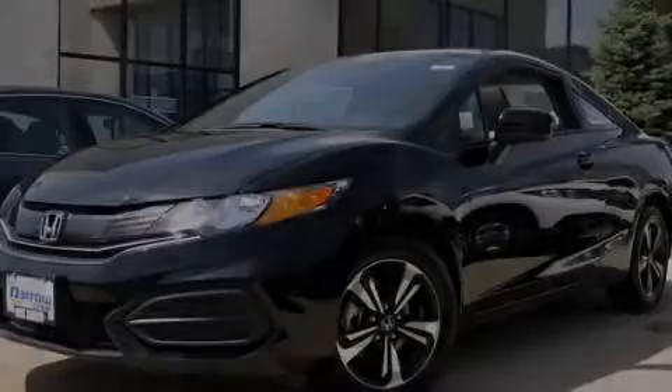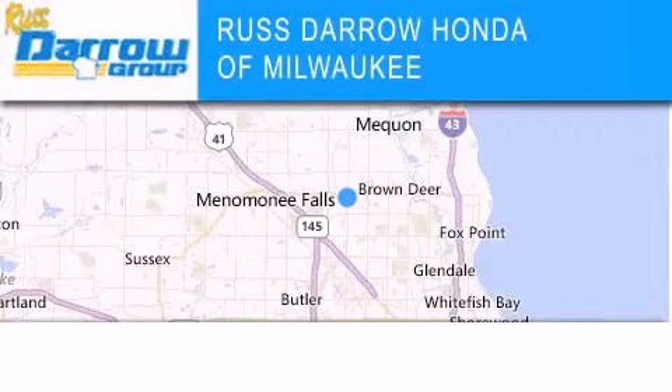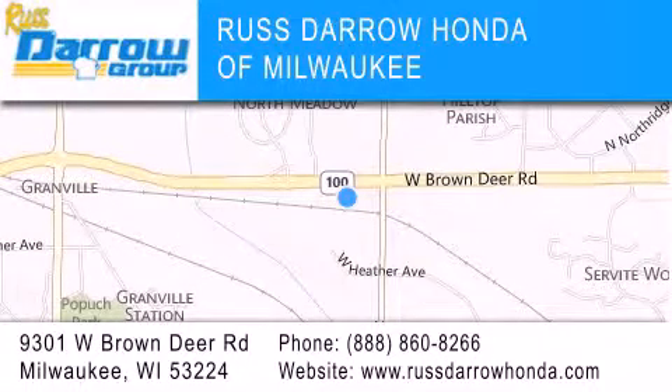Stop by today and test drive this vehicle for yourself. Honda of Milwaukee is located at 9301 West Brown Deer Road in Milwaukee. Our goal is to exceed all of your expectations to ensure that you'll return for future visits. Experience the Darrow difference.